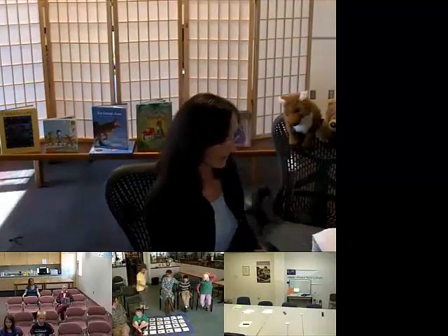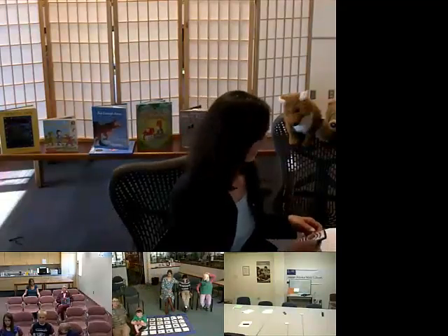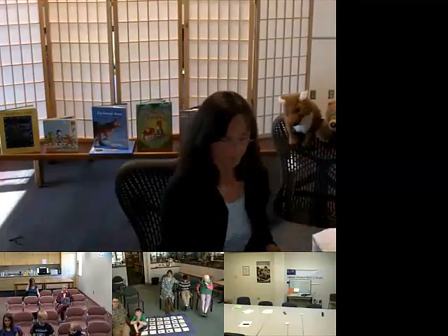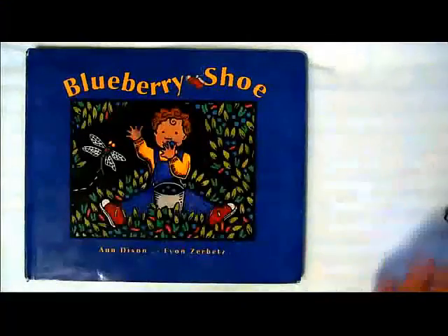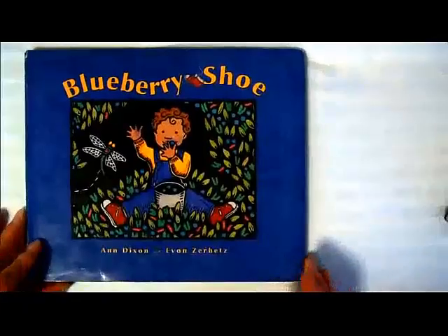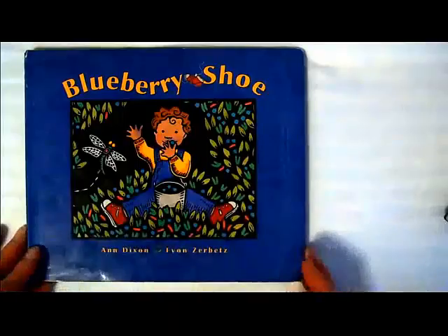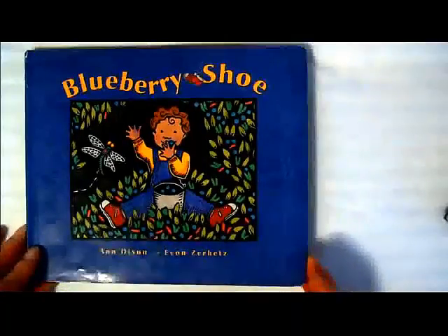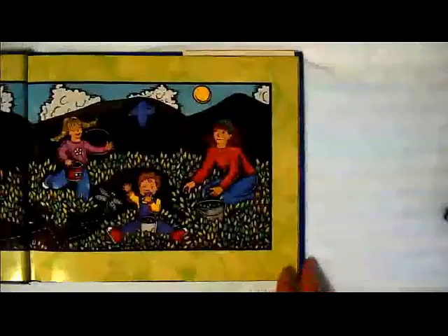I'm going to start by reading one of my stories, and then we'll talk about where the idea came for that story. It's going to take me a little bit of technology here. Let's see if I get this right. Can you see the Blueberry Shoe? OK. So this is the Blueberry Shoe. It's a book I wrote a number of years ago. It's still one of my favorites, and it must be other people like it too, because it's still in print. I'll read that first, and then I'll talk to you about how the story came to be.